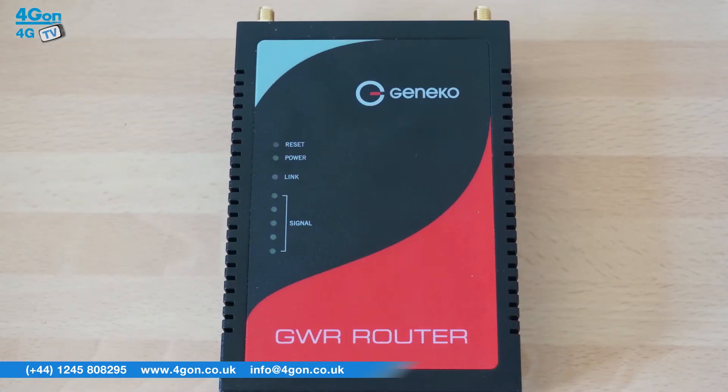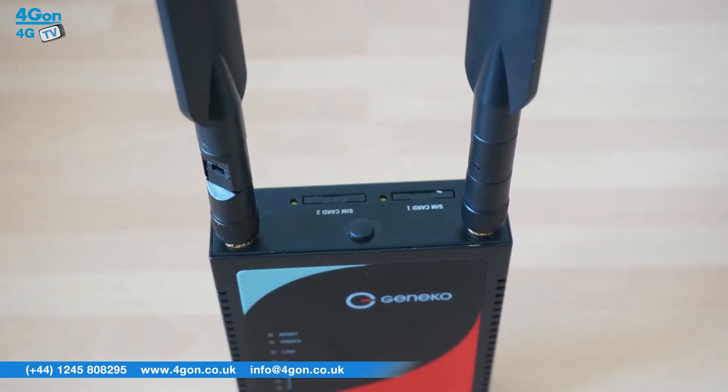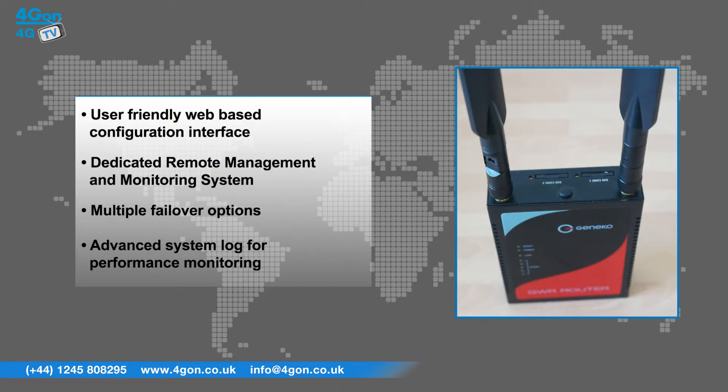The GWR352 has features that include a user-friendly web-based configuration interface, dedicated remote management and monitoring system, multiple failover options, and an advanced system log for performance monitoring.